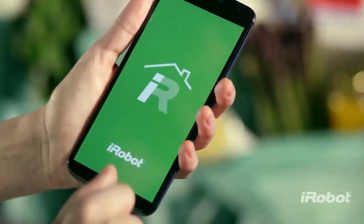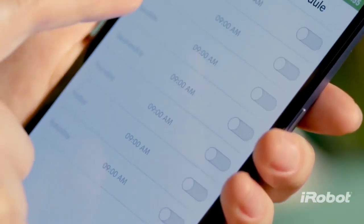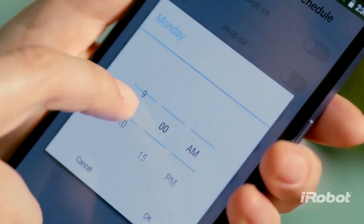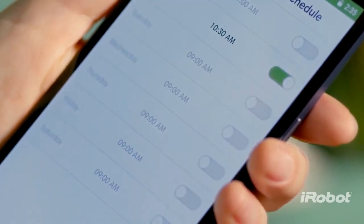And thanks to the new iRobot Home app, your powerful cleaning partner is always ready to go. You can start, schedule, and monitor the Roomba 900 Series from just about anywhere at any time.